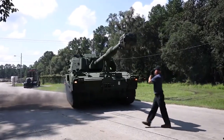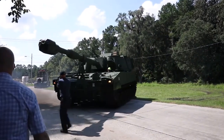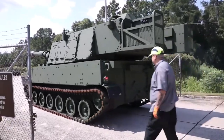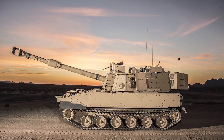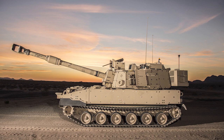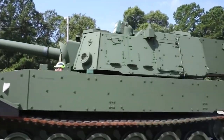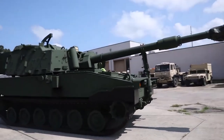Early prototypes had a roof-mounted 12.7mm heavy machine gun in a shielded position. However, newer versions are fitted with remotely controlled weapon stations armed with the same 12.7mm heavy machine gun, which is now controlled from inside the vehicle under complete armor protection. Alternatively, the heavy machine gun can be replaced by a 40mm automatic grenade launcher.